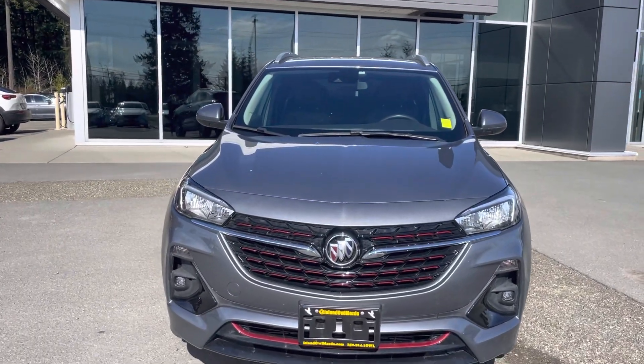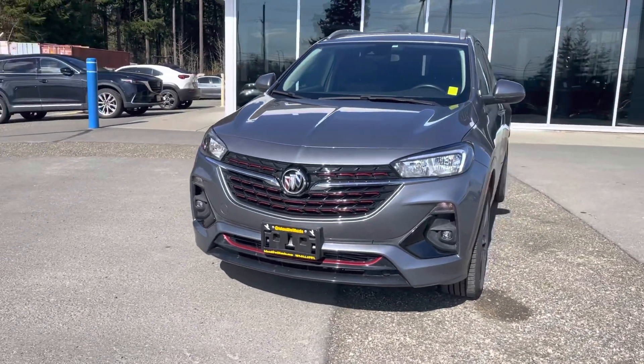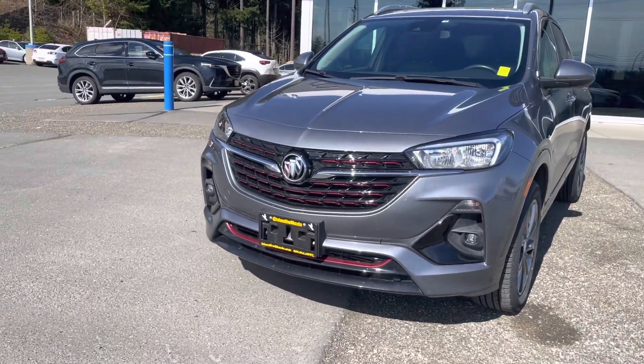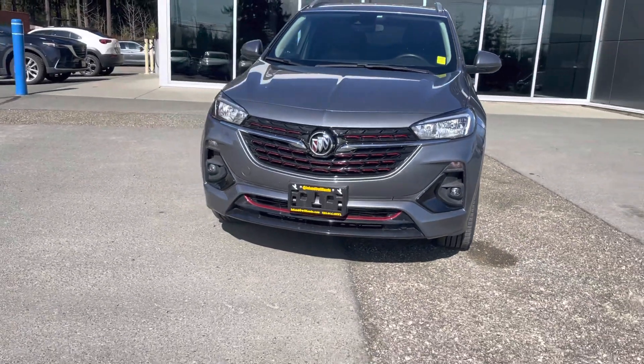Under the hood it's equipped with the 1.3 litre turbo inline-3 engine. You're gonna get fantastic fuel economy — you're gonna average about 8 litres combined.